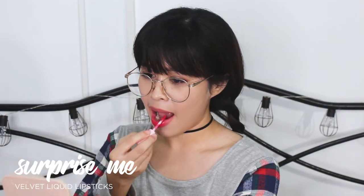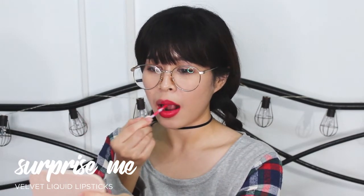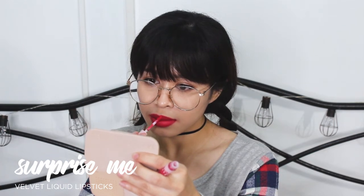Ito na yung last shade dun sa Velvet Liquid Lipsticks. This is Surprise Me. Ito yung Surprise Me, guys — more on reddish yung shade niya, pinkish na red. Makakas siyang red talaga. Right yung pagka-red niya sa camera, sa personal medyo sakto lang yung red. I think okay siya. Ayun na guys, yung swatches ng Velvet Liquid Lipsticks from Kylie Cosmetics Birthday Collection.